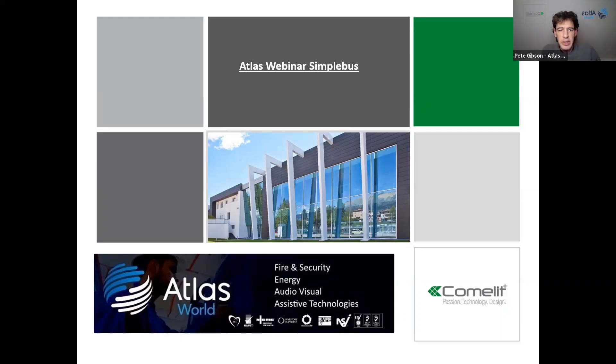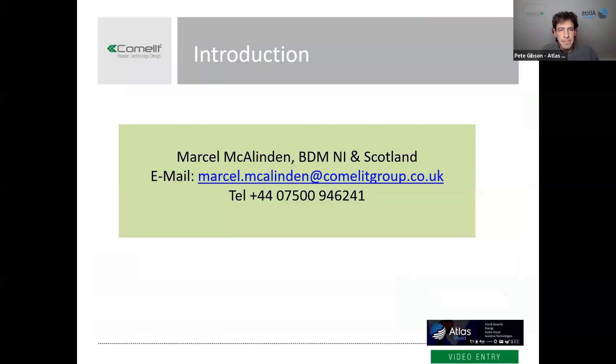Okay, I think we'll get going then. Thanks for joining us today for our Atlas and Comlit webinar on door entry solutions. There's a raise-your-hand button if you need to ask a question urgently, but otherwise we'd ask all questions to be kept to the end — you can submit them via the button and we'll pick those up at the end. I'd like to introduce Marcel from Comlit, who's going to run through his presentation today.